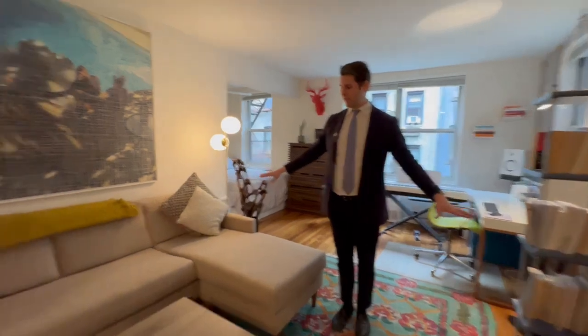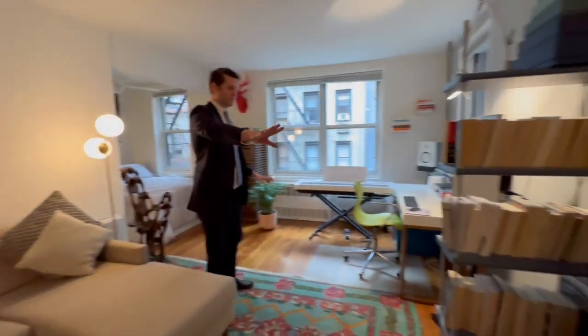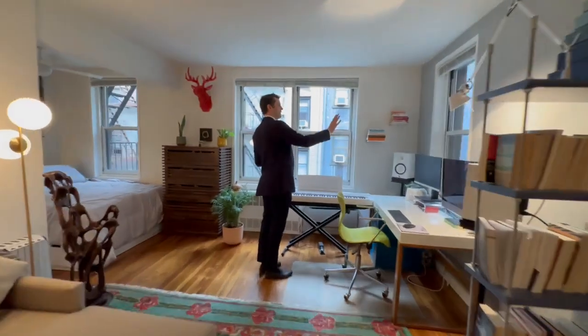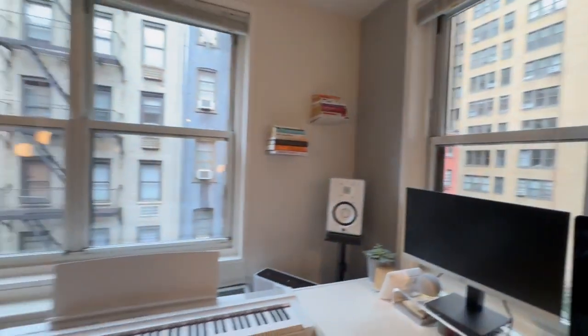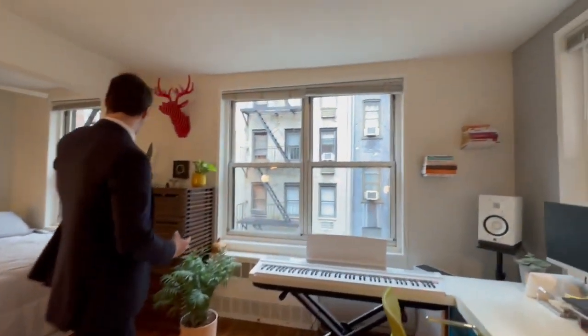You have everything laid out just perfectly — a nice L-shaped couch here with the entertainment center, and over here you have this nice extra window facing east, so you get a lot of light streaming through in the morning. There's a lot of light that comes into this apartment, with two windows here plus the extra window in the alcove.